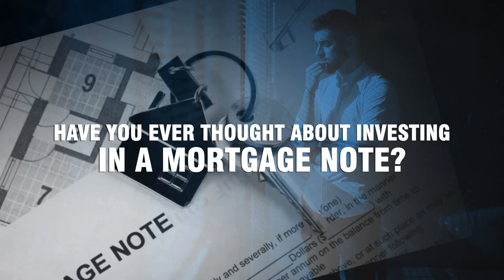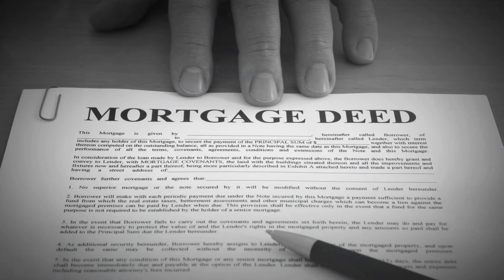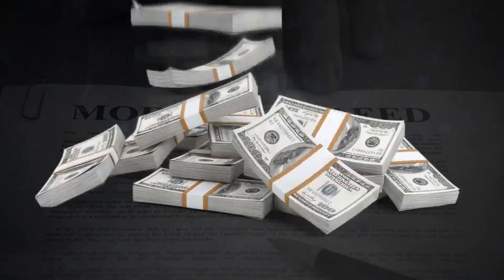Have you ever thought about investing in a mortgage note? Everyone's heard of mortgage note investing. It's a way to make money off of other people's mortgages.